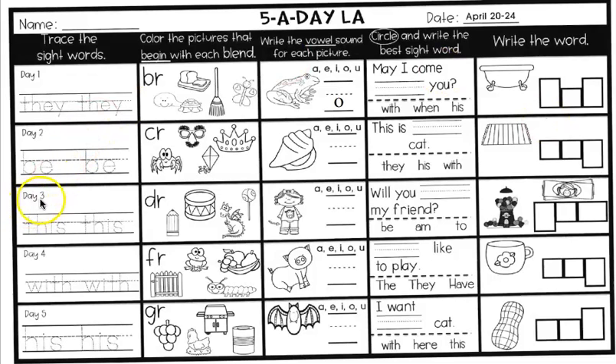Day three would be Wednesday. You're going to trace the sight word. T-H-I-S. Do you remember what T-H-I-S is? This. Great job. So you're going to trace 'this' two times. Use your best handwriting to try to stay on the lines.